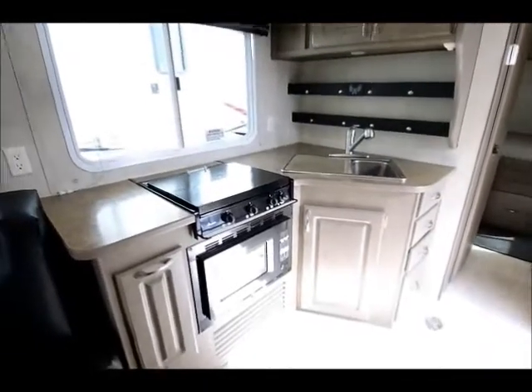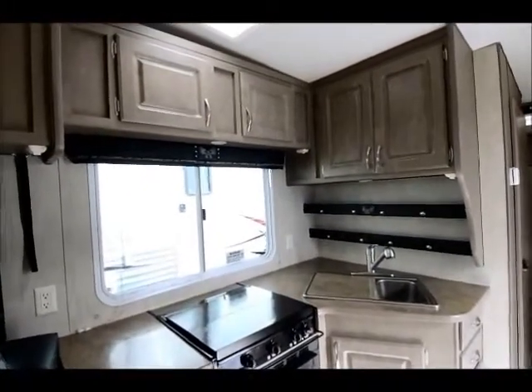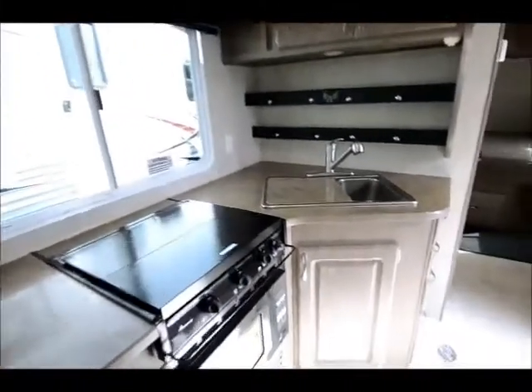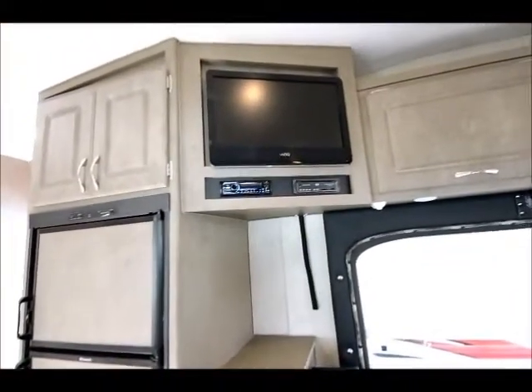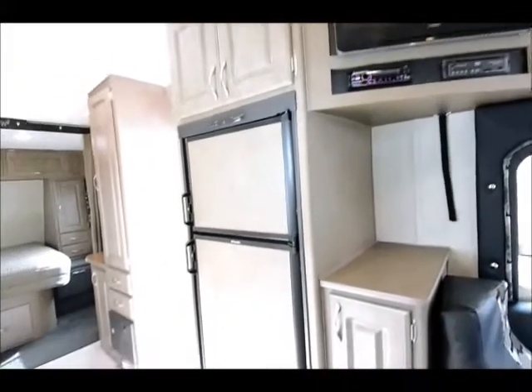This is of course equipped with a convection microwave, cooktop, air conditioning, television, DVD, and CD — so well equipped. There's also a double-door refrigerator that gives you plenty for your weekend uses.